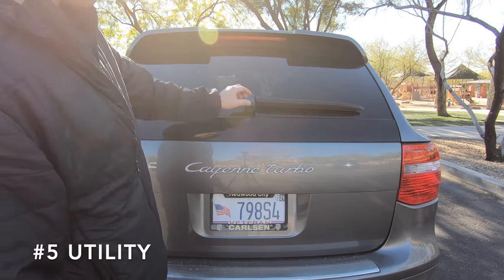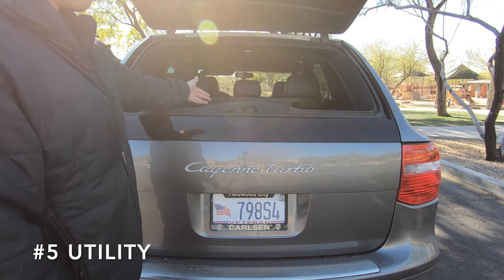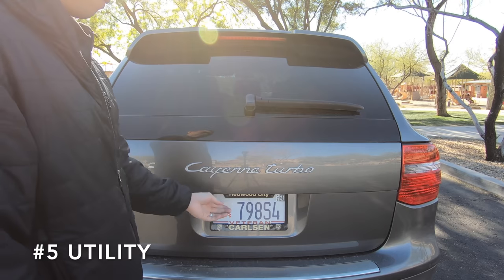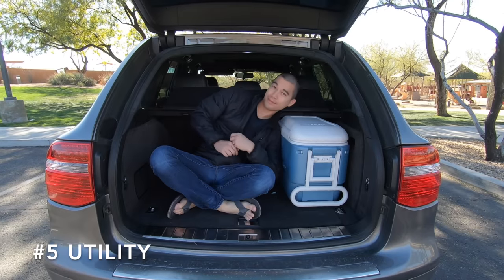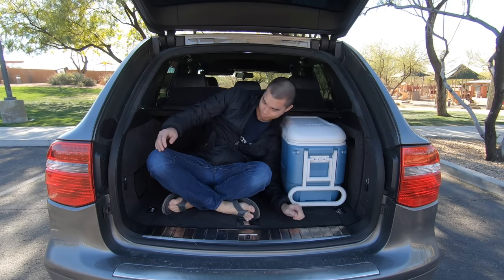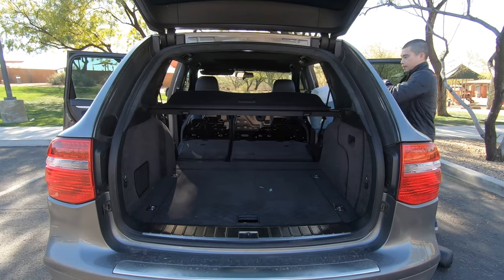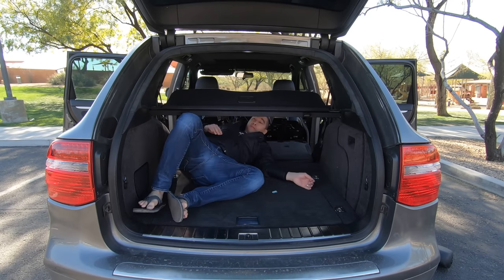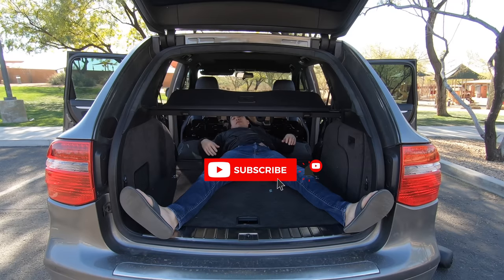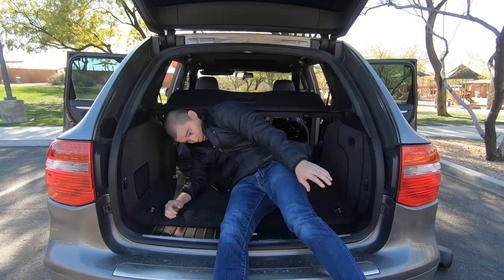Moving on to the fifth reason you should buy a Cayenne — that's because of its utility. The interior is roomy and can comfortably fit four adults. You also have a nice-sized trunk to fit all of your gear, and if you need more space, you can fold down the rear seats. I'm 5'8" and I can lay down all the way in the back here pretty much with no problem, so you do have a really big space for loading things.